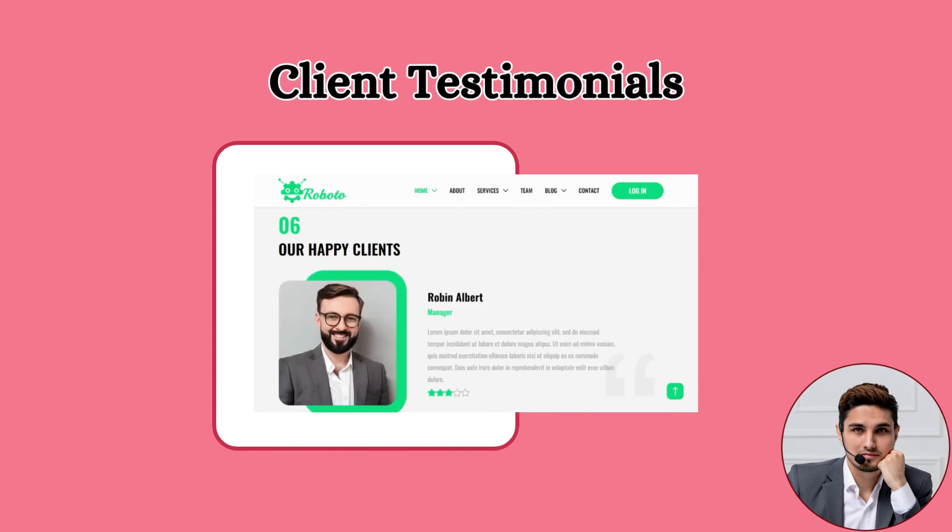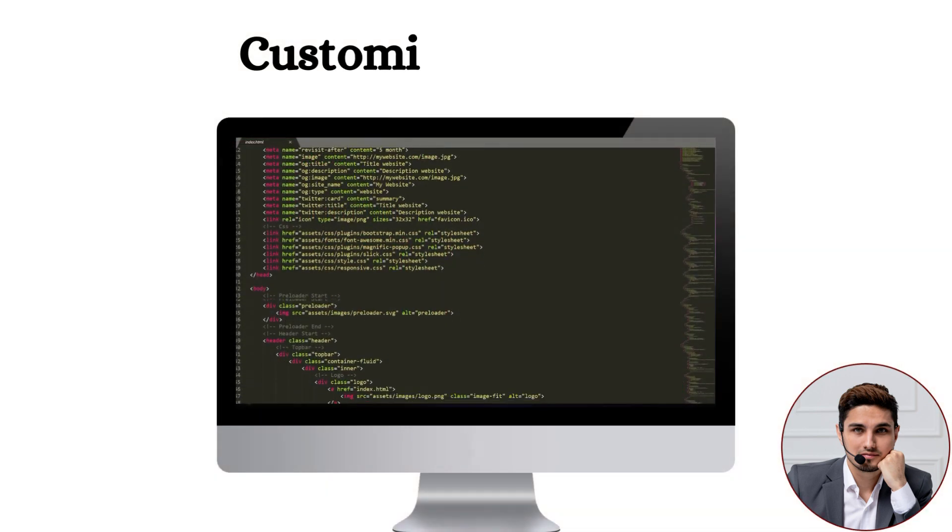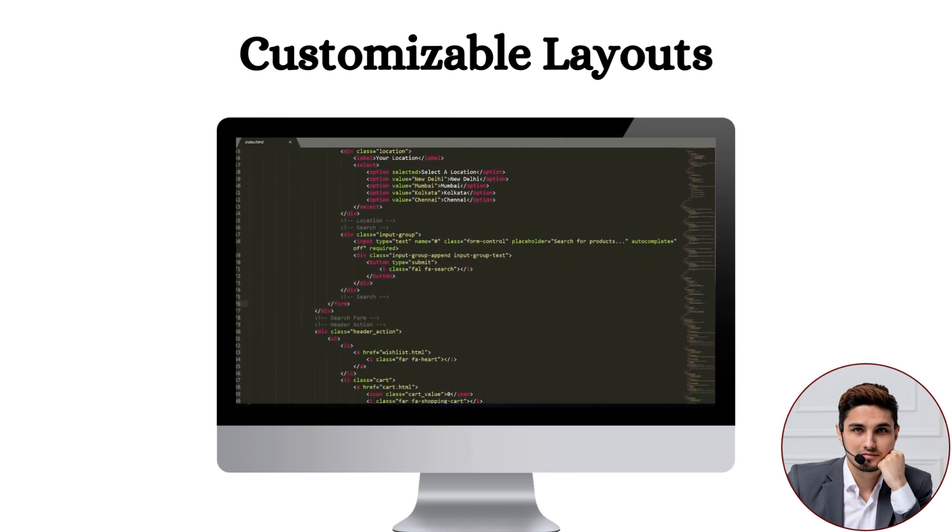Fifth: Client Testimonials. To maintain trust and credibility with potential clients, a testimonials section has been included where positive feedback from clients can be displayed.